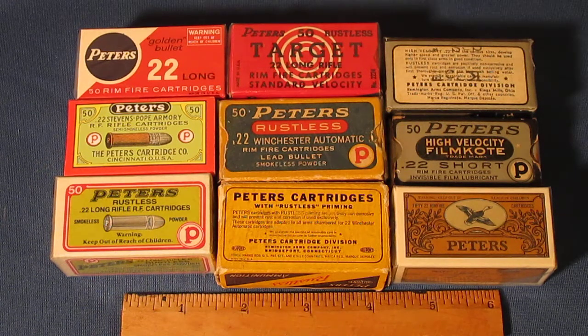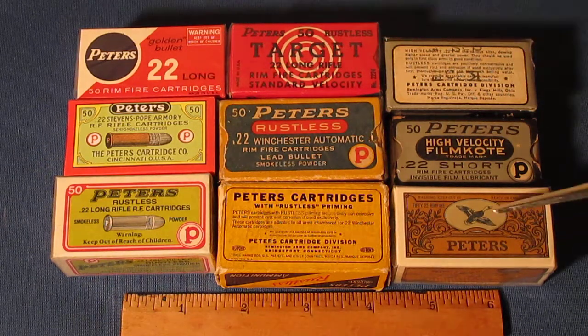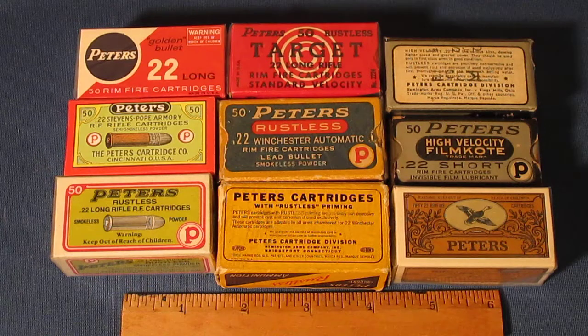In 1934, Peters was actually purchased by Remington. So the dilemma is: if you're a Peters collector, do you quit collecting Peters ammo at 1934? Personally I say no — the Peters name was very important and the quality was there. Remington recognized that, which is why they bought them, and they continued producing both Remington and Peters for many years.